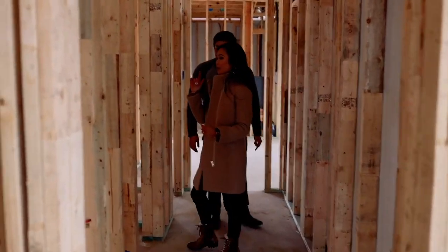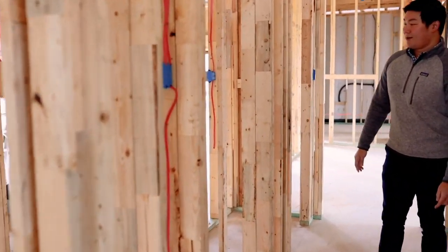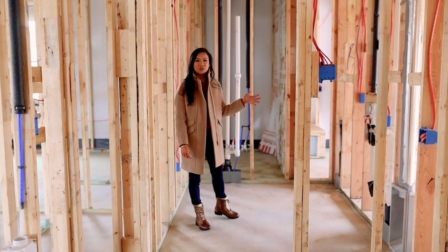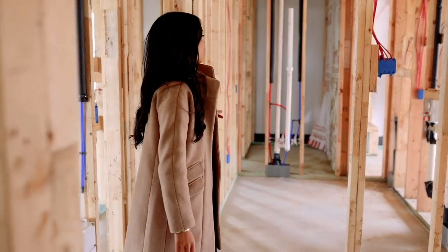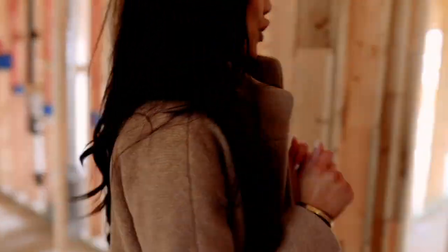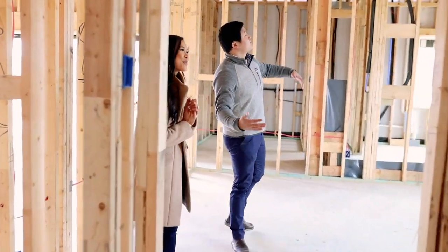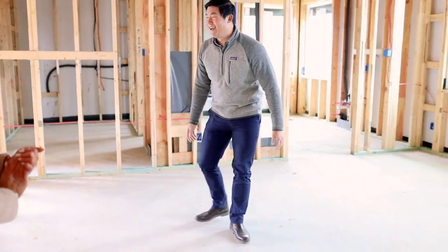We've got a mud room coming in right here and then our laundry room back here. It's pretty spacious and there aren't any windows in here so I didn't want to get too fancy, but we did pay to get plumbing in there so if we ever want to put a sink in we can — really good for hand washing clothes. We'll most likely do a gallery wall here.